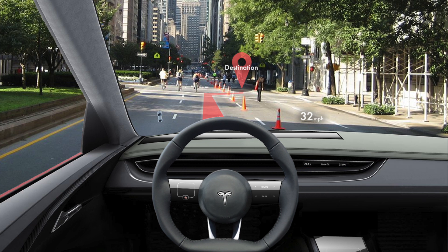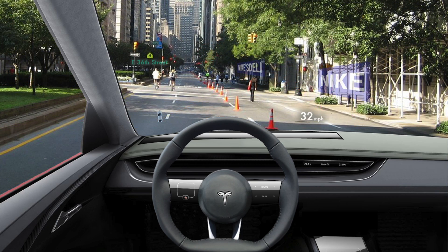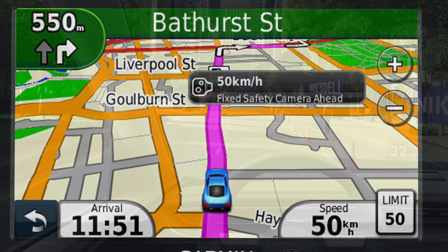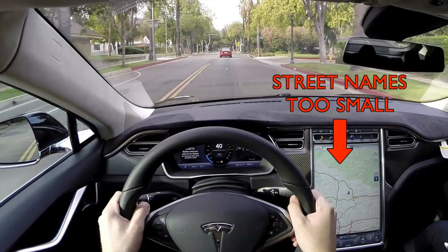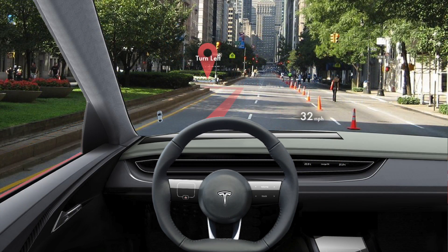Augmented reality also improves other aspects of the navigation experience. For example, you can use virtual pins or other types of markers to indicate the destination or where to turn. You can also make street names much more visible. Current systems either need to be magnified significantly before they show street names, or they're so small that they're hard to see. The bottom line is that augmented reality needs to be incorporated into navigation systems — it's the safest and most effective solution. There's no excuse at this point; the technology is there and it needs to happen now.